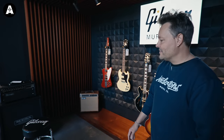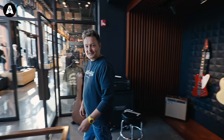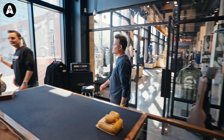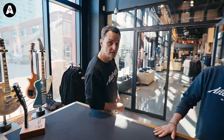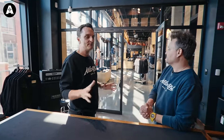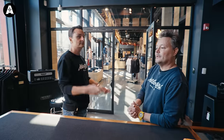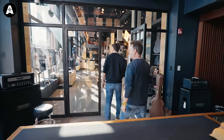You might notice there's a lot of Mesa Boogie amps here as well, but there's a reason for that. Hopefully we'll get some of those in the UK soon as well. I'm reliably informed that by next spring, summer, Boogie should be back in Europe. Oh, that would be amazing. We'll do some videos on that. I like Mesa Boogie, as you know.